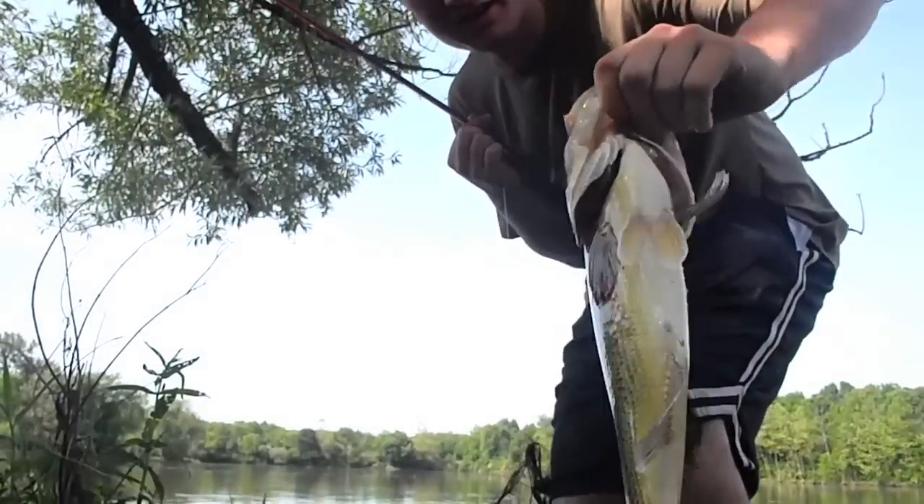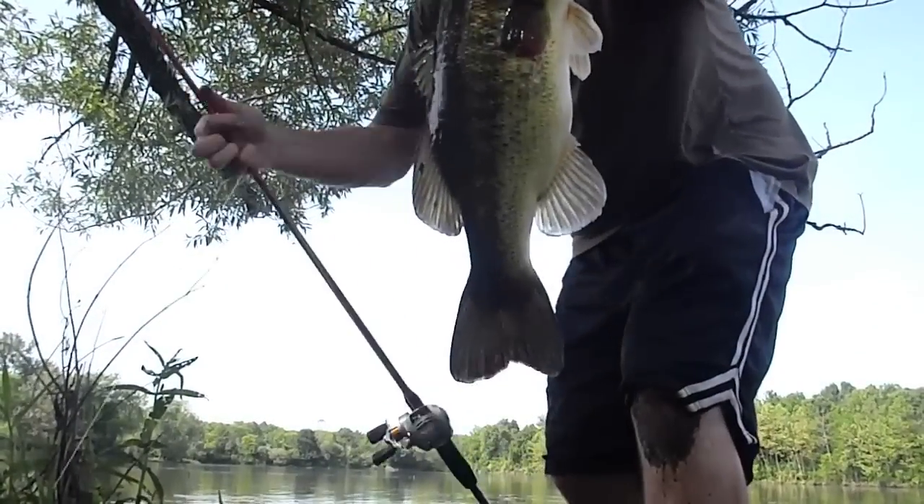Hey guys, here's this bass I just caught — she's all red, she's on her nest. I'm gonna get her back in the water really quick. Get some more fish.